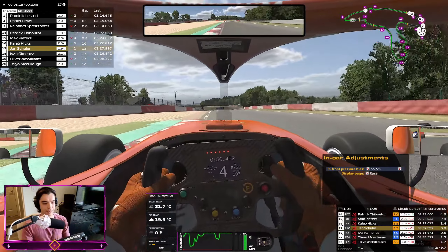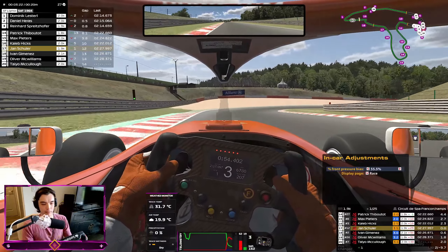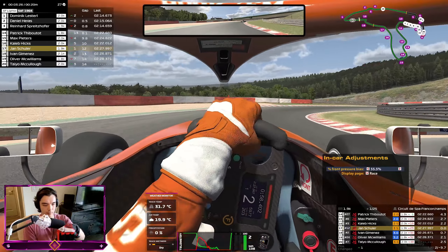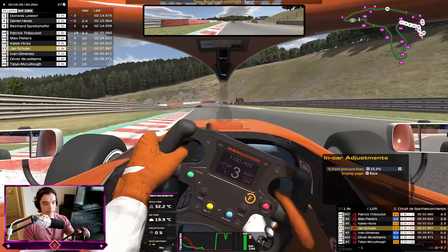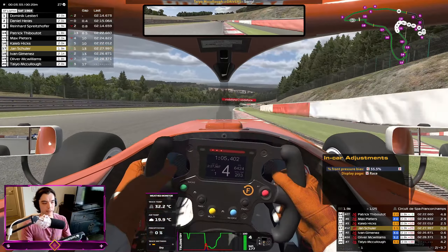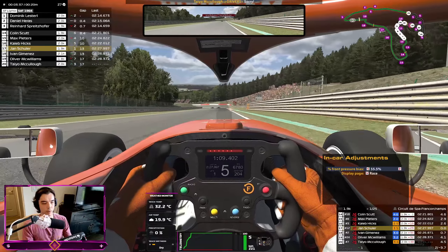Now the grip starts to come — absolutely beautiful. That was a bad one from me there. I think that's Raidillon — that slow right-hander — it was not a good corner for me, but we move on.